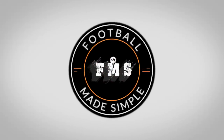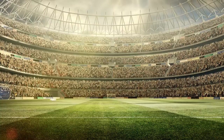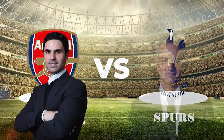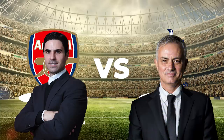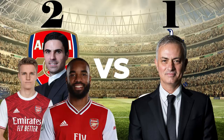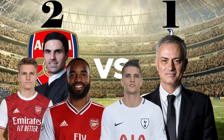Hi and welcome back to Football Made Simple. The North London Derby took centre stage in the Premier League as Arteta's men hosted Jose Mourinho's Spurs. Arsenal needed the win to keep their hopes of qualifying for the Europa League realistic, while Spurs needed the win to close the gap on Chelsea in 4th place. In the end, the game ended 2-1 to Arsenal thanks to goals by Odegaard and Lacazette. The xG indicated it was a deserved win for Arsenal, 1.57 to 0.71.